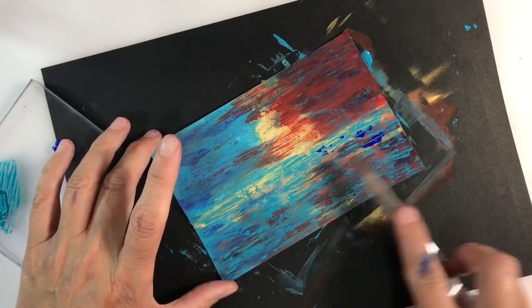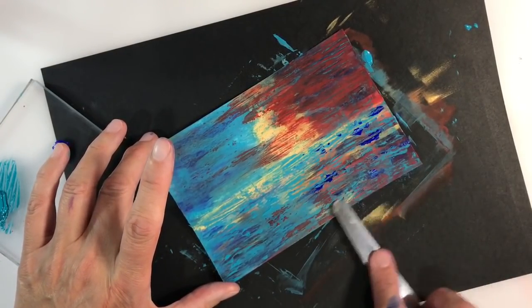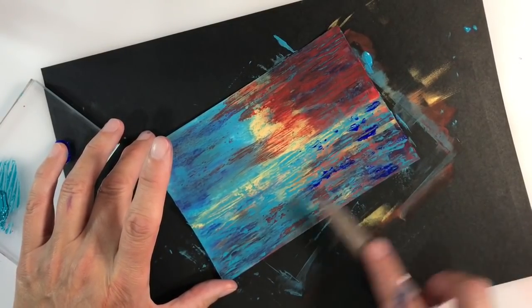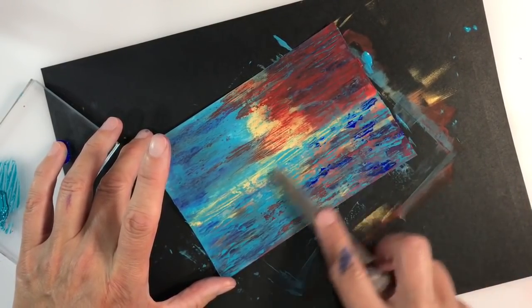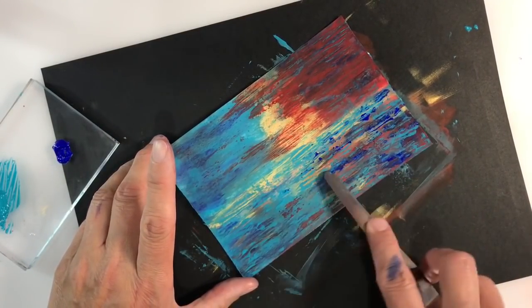I just continue building up the layers in my painting. I'm adding some Ultramarine Blue now to the sea and I'll add some teal on top of this, and I just continue with my palette knife until I'm happy with the look that I've got.